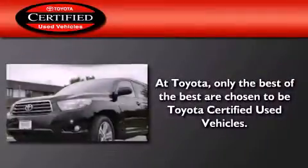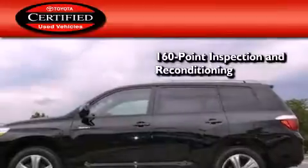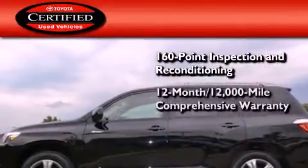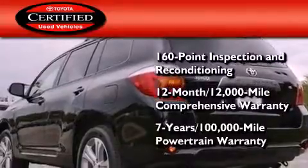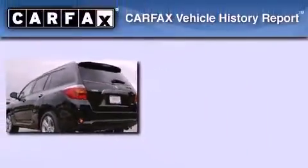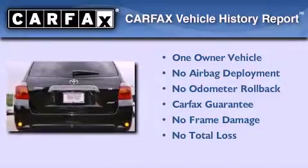Toyota's certification includes a 160-point inspection and an extensive reconditioning process, plus a 3-month, 3,000-mile comprehensive warranty, and a 7-year, 100,000-mile powertrain warranty. This crossover has had only one owner, and it qualifies for the Carfax buy-back guarantee.